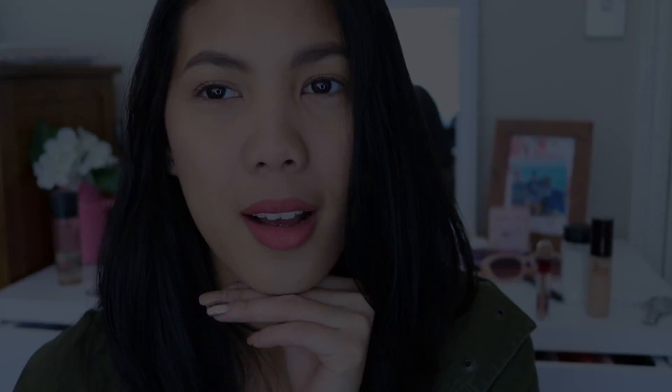That's it for this video. Thank you so much for packing and getting ready with me. I will see you on my next video.